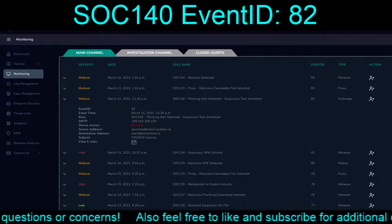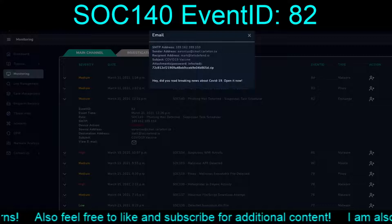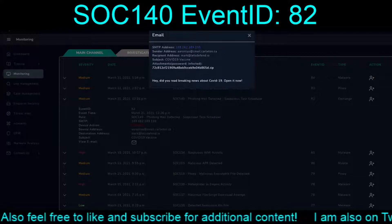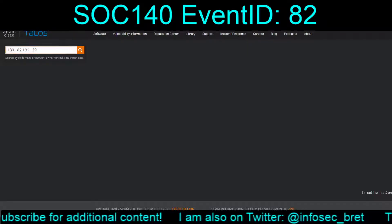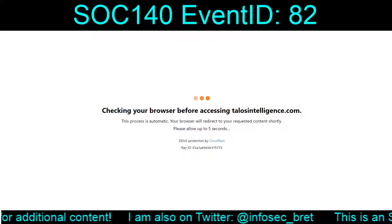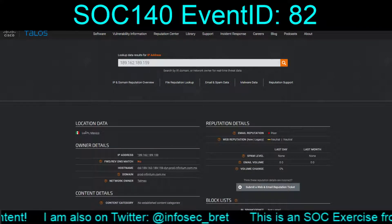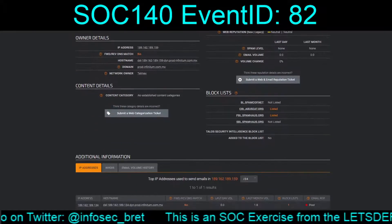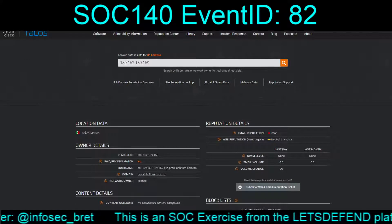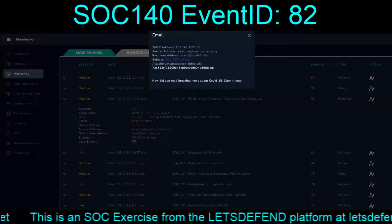The interesting thing is that this email shows as blocked. Let's bring up Talos and give it the IP address. It's Canada, but yet it's routed through Mexico. So yes, this is obviously a bad email — COVID-19 vaccine, something topical.